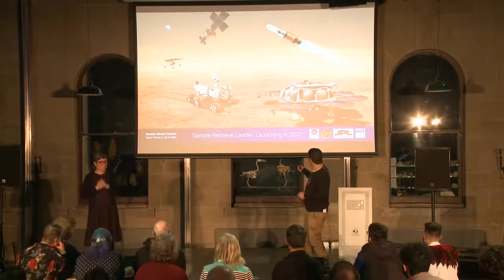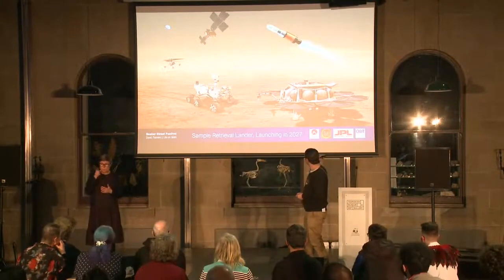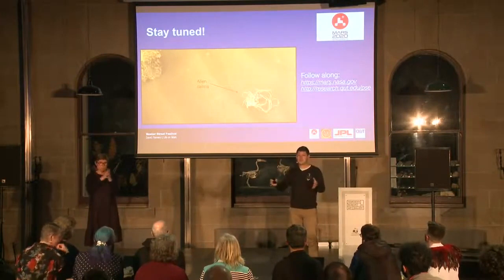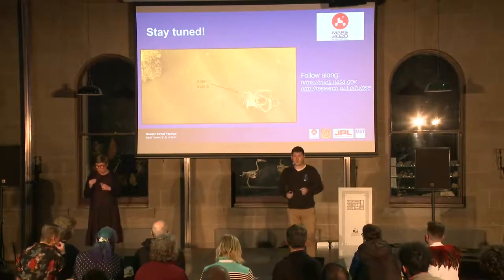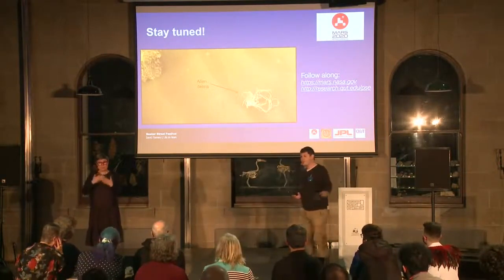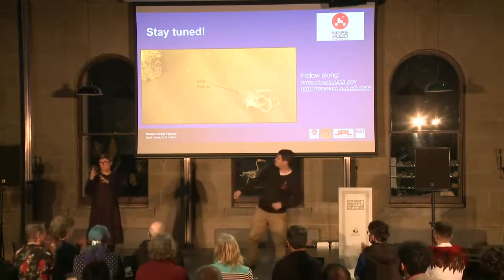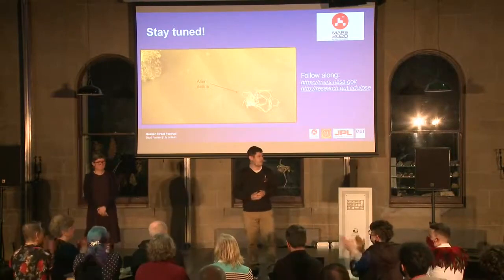So if you're interested, you can follow along on the NASA website — pretty much all the images we take get posted within 24 hours. And I'll be at the pub if you'd like to have a chat later on. Thank you.